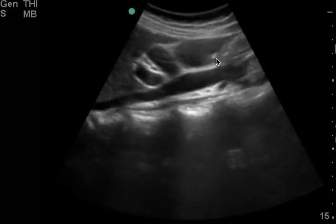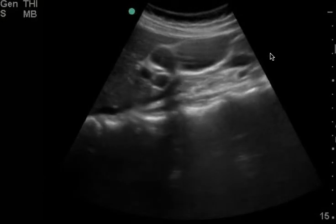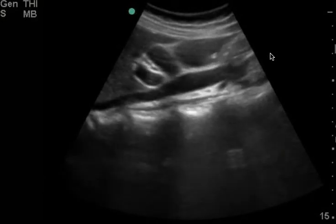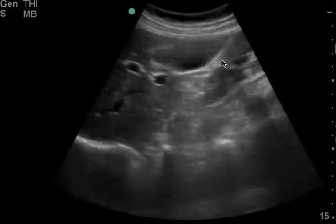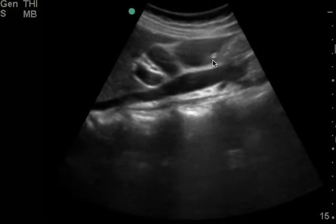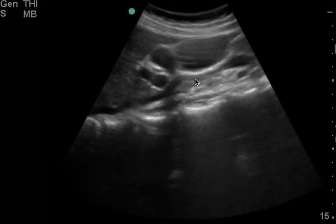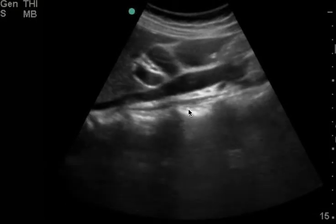When you freeze it, you do see some slight shadowing behind it. It would be interesting to see if this gallstone is mobile, because sometimes polyps can look like this, but based on the shadow, contour, and how hyperechoic it looks, this is probably a gallstone. To me, this clip is positive for gallstones.